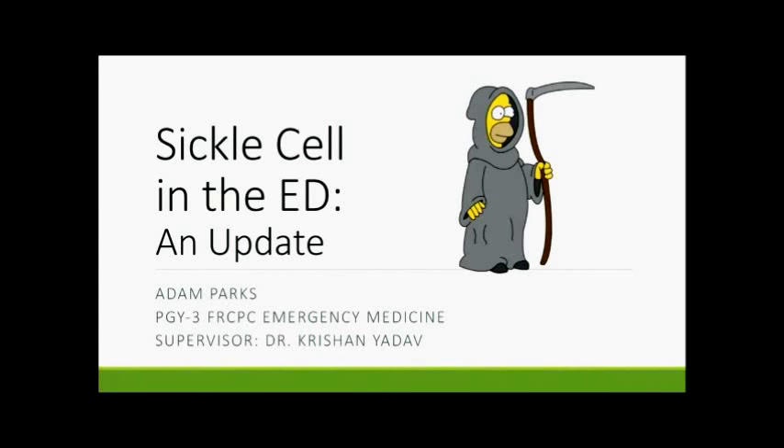For those of you who don't know me, today's talk is on sickle cell within the emergency department. It's going to be electric and practical — we'll try to provide you with some interesting points and keep you engaged as we move forward.